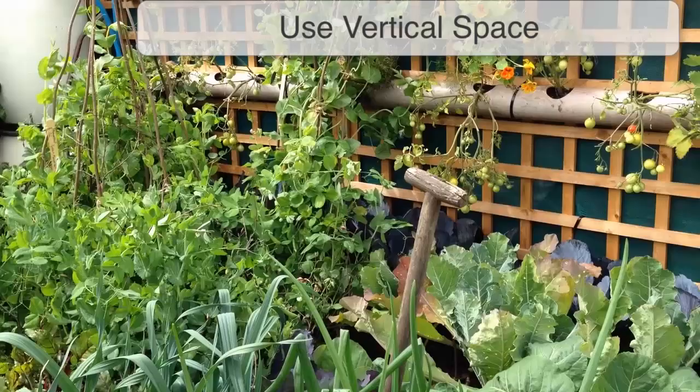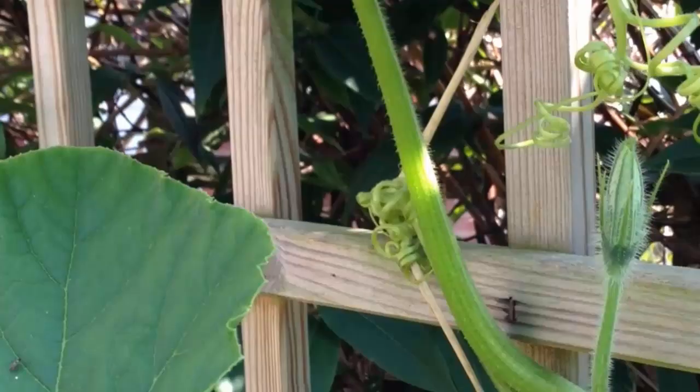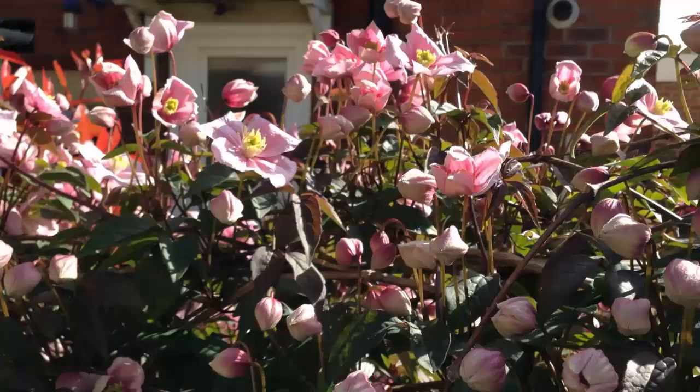All gardens, even small ones, usually have lots of vertical space, so make the most of it. You can attach planters to walls or fences, or secure mesh or trellising to encourage climbers to reach for the skies. Even walls shaded at the base may still have plenty of sunlight for climbing plants, setting up the perfect combination for many perennial plants of cool moist roots and sunny leaves.